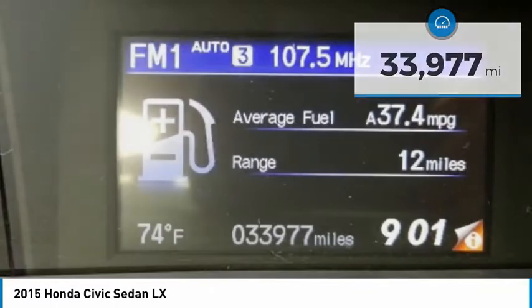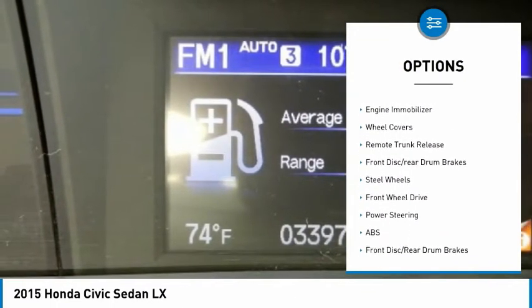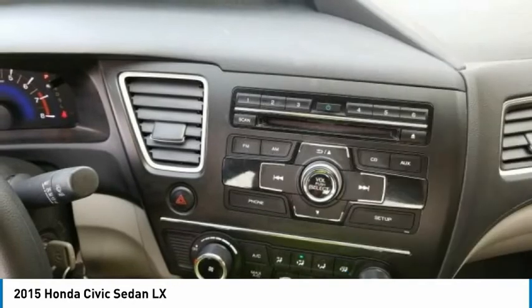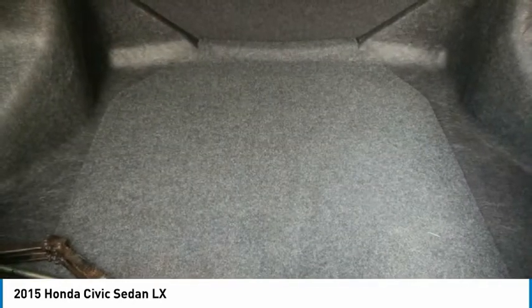Here are some of this vehicle's great options: Brake Assist, Traction Control, Stability Control, Intermittent Wipers, Daytime Running Lights, Engine Immobilizer, Wheel Covers, Remote Trunk Release, Front Disc Rear Drum Brakes, and Steel Wheels.